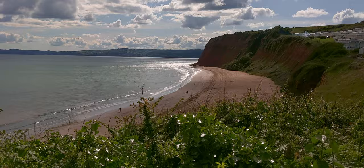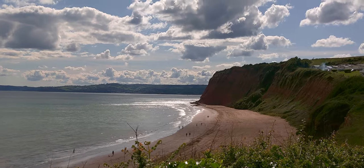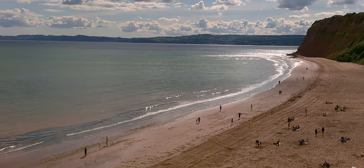At low tide, you can walk along this half-mile long private beach to Exmouth, but dogs aren't allowed from April through October, so I had to take the route through the holiday park because of Peppa.